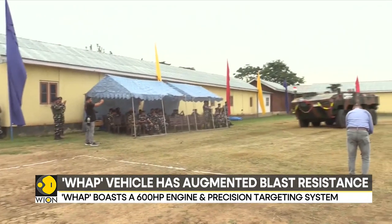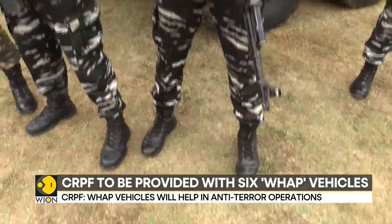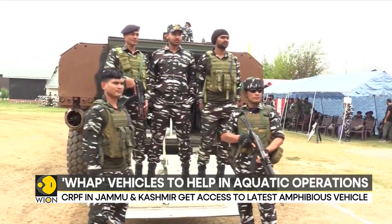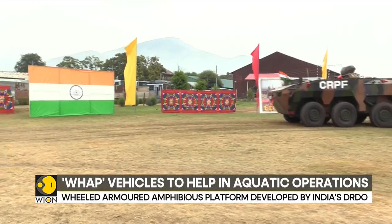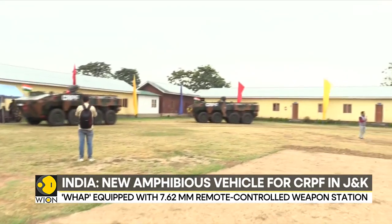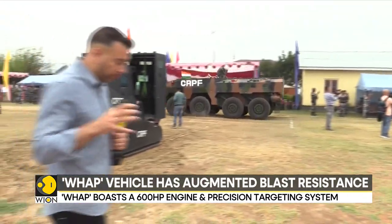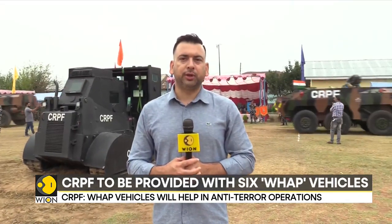The Central Reserve Police Force will be provided with six wheeled-armoured amphibious platform vehicles to begin with. The CRPF says these will help in anti-terror operations across the Kashmir Valley, working on both land and water. Operations that are difficult for security forces, especially in the southern region of Kashmir Valley, will become extremely easy with the help of these vehicles.